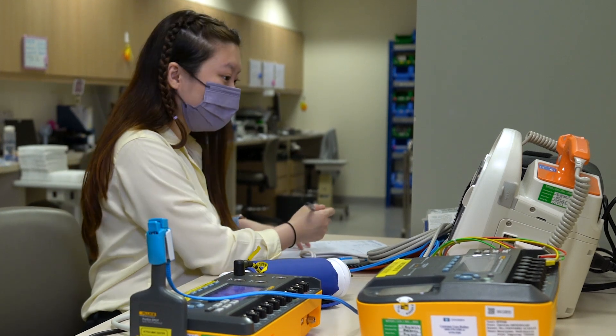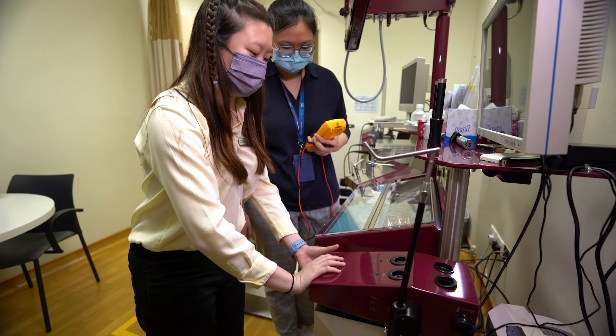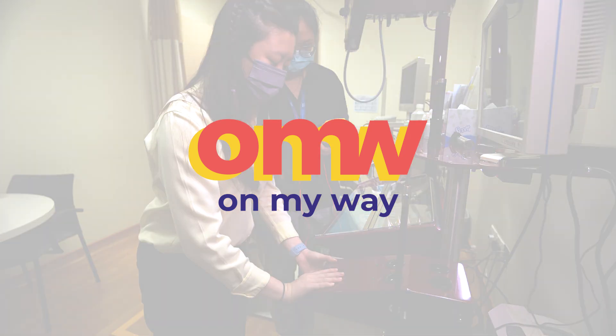My advice to youth is that if you have the chance to go and work in a hospital, go for it. You can learn different types of medical equipment and also meet many different types of people. Go in with an open mind and don't be afraid to try new things. Go on!